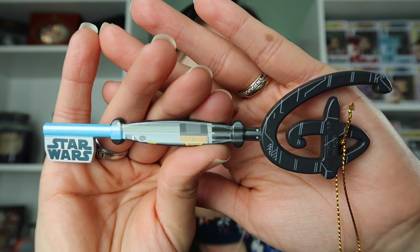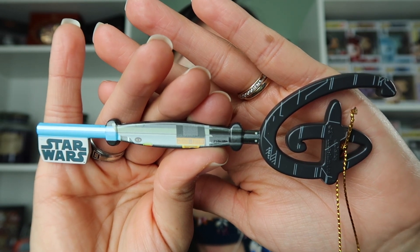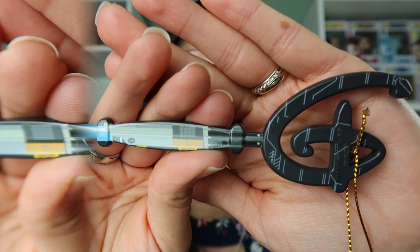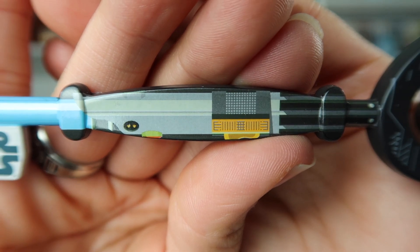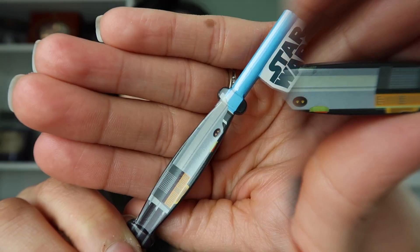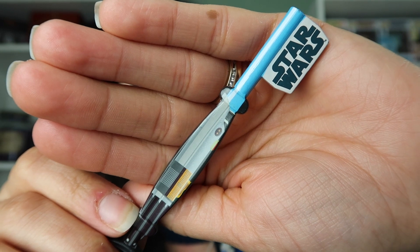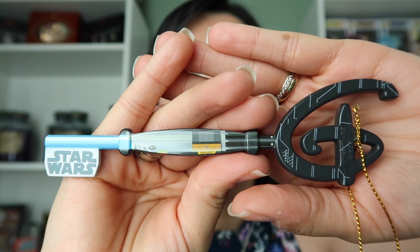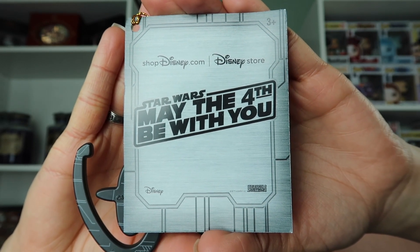So this is the key right here. As you can see, it says Star Wars right at one end of the key. We also see a nice pattern on the Disney Store key. If we were to look at it this way, it looks like a lightsaber where the bottom part right here could be the hilt, and then the blue portion of the key could be the actual lightsaber. And just like most of the Disney Store keys, we have a little tag right here that says May the 4th Be With You.